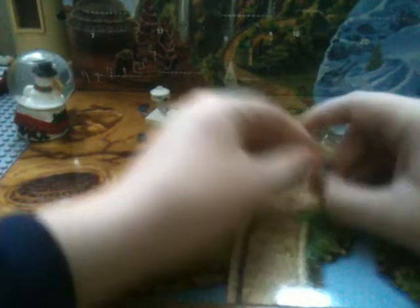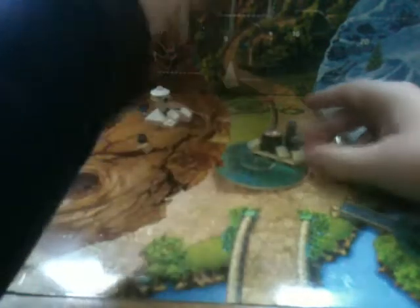Finally got that piece in there — that piece was really stubborn, really didn't want to go in there. Oh, there are two towers here.